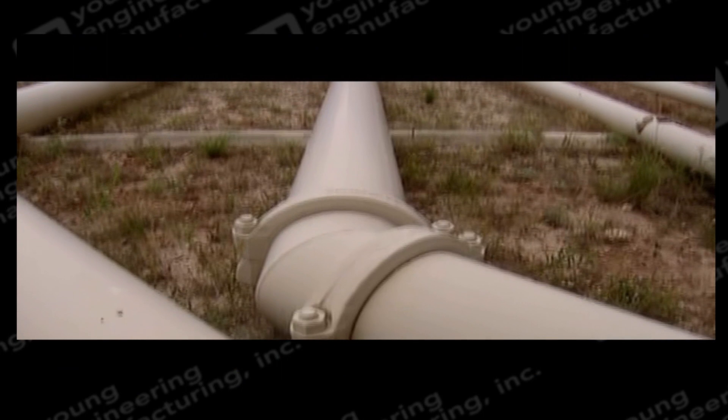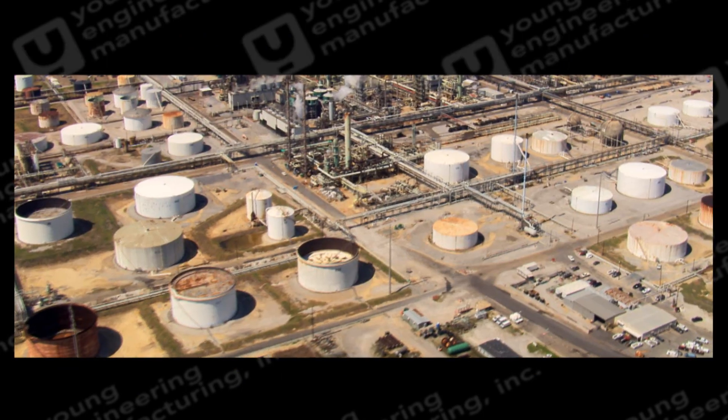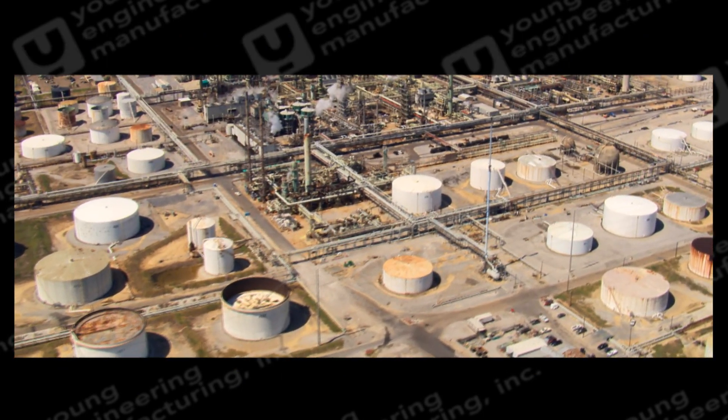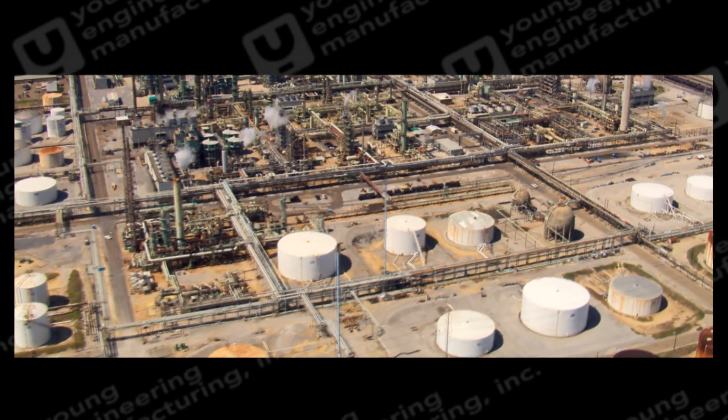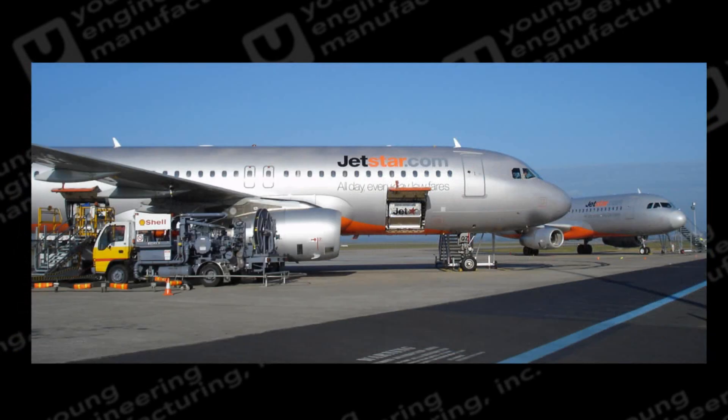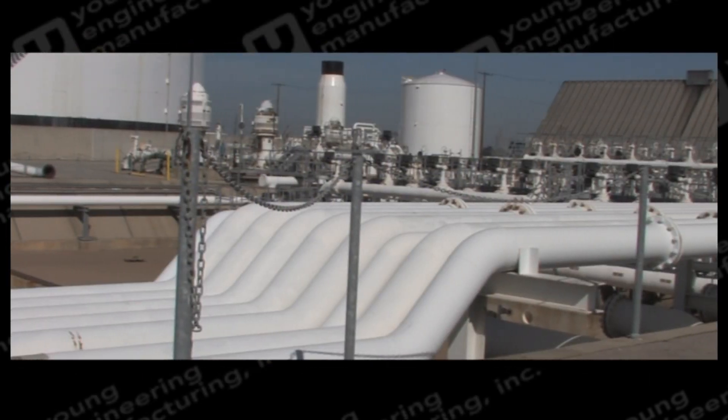These piping systems often feed large remote storage tanks miles away. One use of the storage tanks is to provide fuel to distant airport fuel delivery systems. Airport facilities receiving pump jet fuel from remote storage tanks need protection.